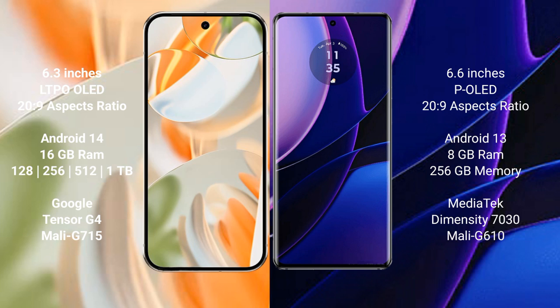Google Pixel 9 Pro comes with 16GB RAM and 128GB, 256GB, 512GB, or 1TB internal storage, powered by the Google Tensor G4 processor with Mali G715 GPU. Motorola Edge comes with 8GB RAM and 256GB internal storage, powered by the Snapdragon 7030 processor with Mali G610 GPU.